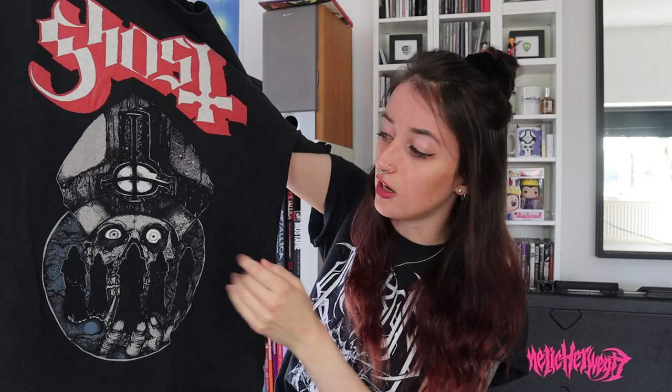Something else really cool is that I caught a guitar pick. I framed it and it's somewhere around here, but I'm changing up my room so I currently don't know where it is. Anyway, enough of this rambling — let's move on to the next t-shirt. I don't have huge stories like this for every shirt, but if I have something fun to talk about I will.